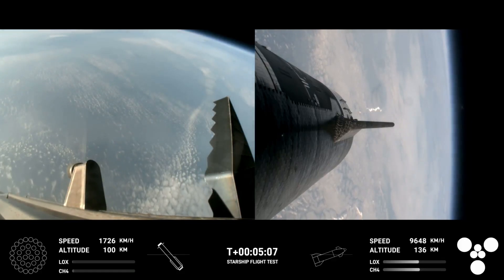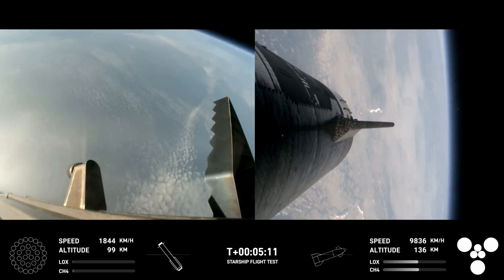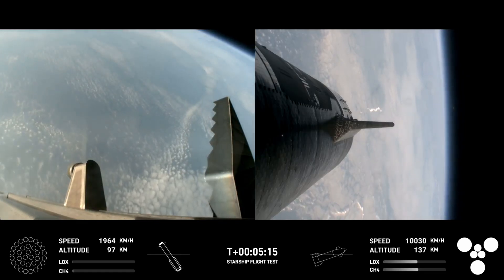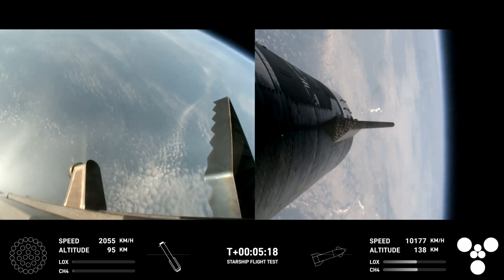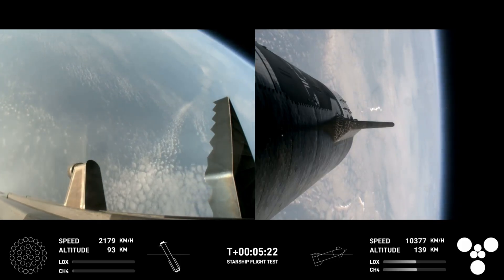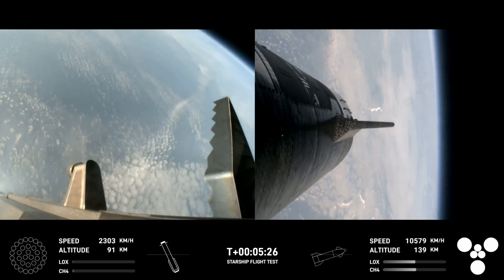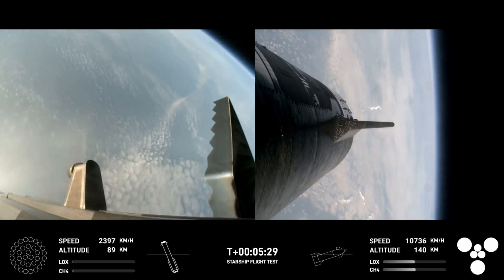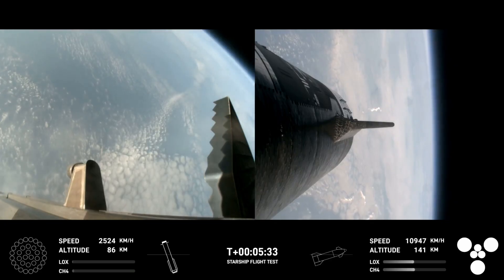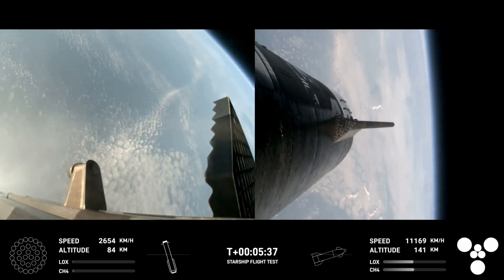Trajectory is looking good for the ship, which is on the right-hand side of your screen. At this point in time, as you can see, we have no engines lit on the booster. It is coasting back toward the Gulf of Mexico for a water landing, and the ship is under power of all six Raptor engines — three sea level and three vacuum Raptor engines — as we can see on your screen.